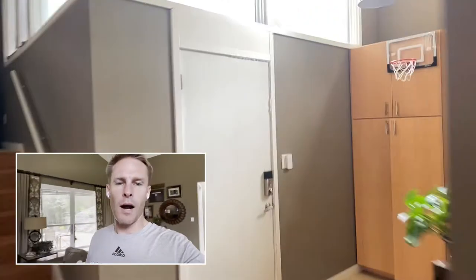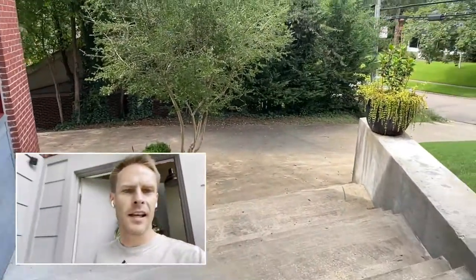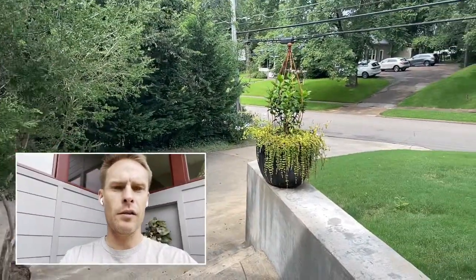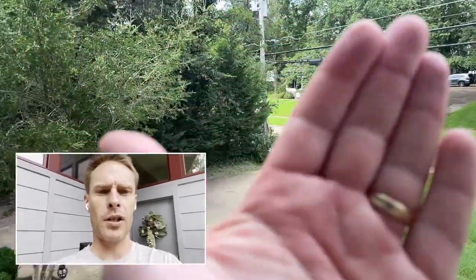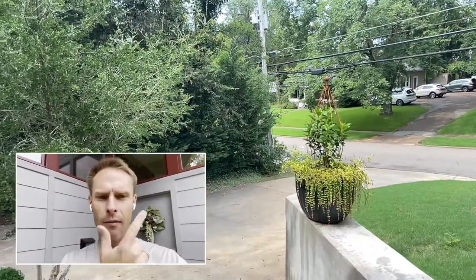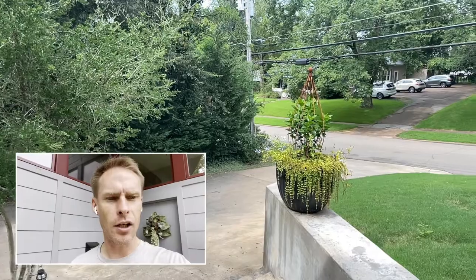I could also do a vlog where I walk around and you're seeing my face as I walk around, but you're also seeing where I'm going — like, let's take a walk down the street. You're seeing my face, but you're also seeing where I'm going. The ability to see both the front camera and the back camera at the same time is a huge feature. I could see a ton of uses for this as a teacher, a vlogger, or just anybody who wants to make video tutorials and show people how to do things. Hope you enjoyed.